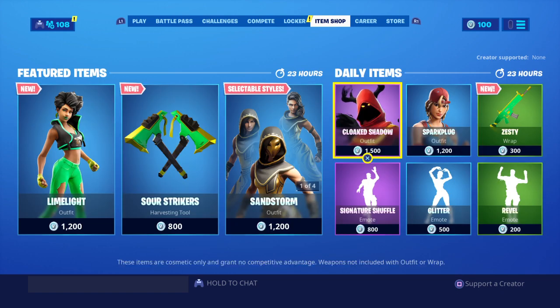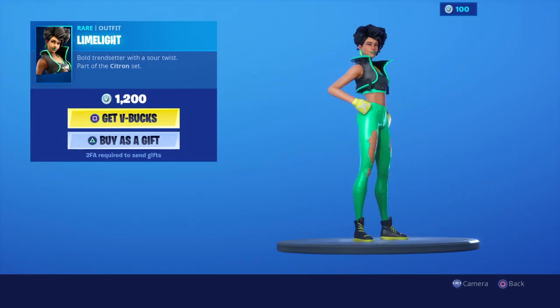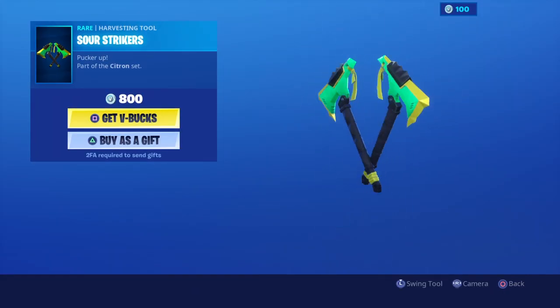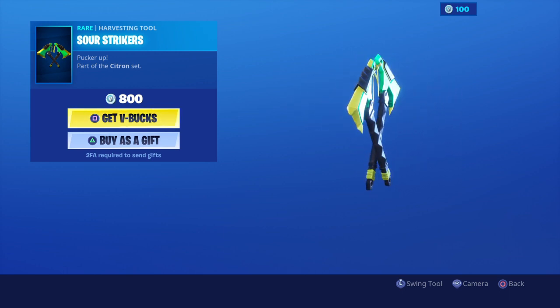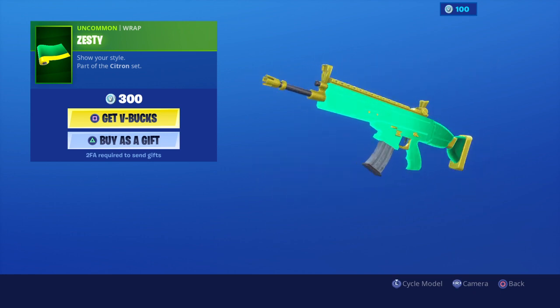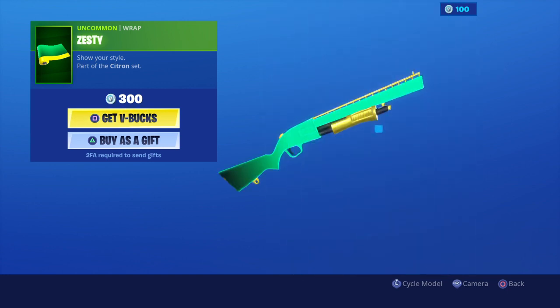So let's see what we get. Okay, so we didn't get the Batman skins but we did get Limelight — that's a new skin. And then also these axes, Sour Strikers — they sound pretty good. Also this new wrap, Zesty — that's a pretty cool camo, not gonna lie.